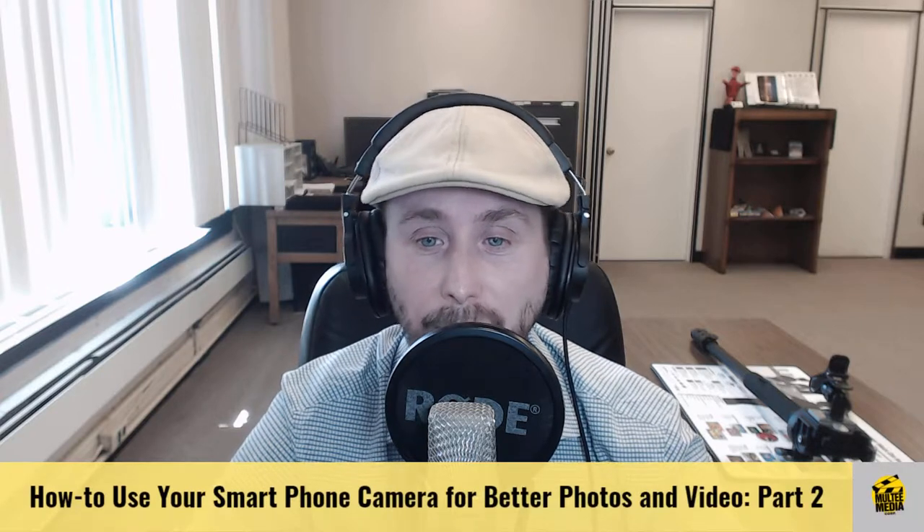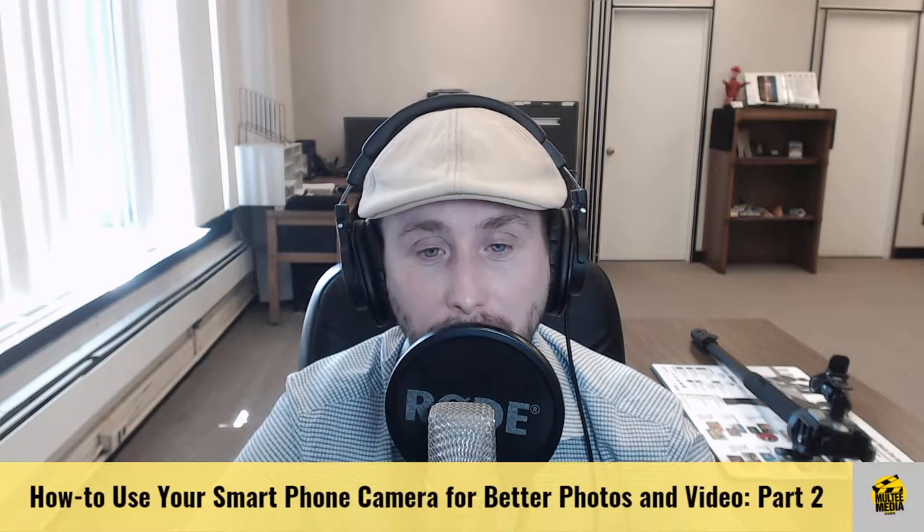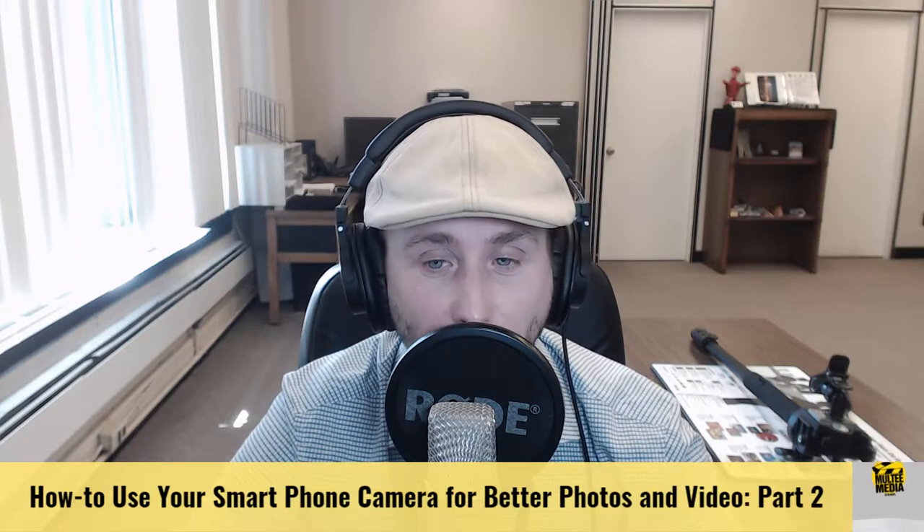As a recap from the first part of our series, I talked about how to take better photos with your smartphone. That podcast included working with the small sensor size of your smartphone, holding the phone the right way, the rule of thirds, lighting, metering angles, perspectives, and background separation. Most of these tips will also work for video mode, so if you have not seen the episode, please go and watch it first.